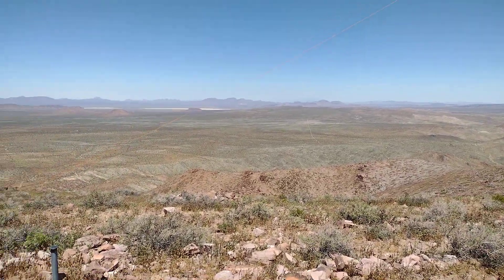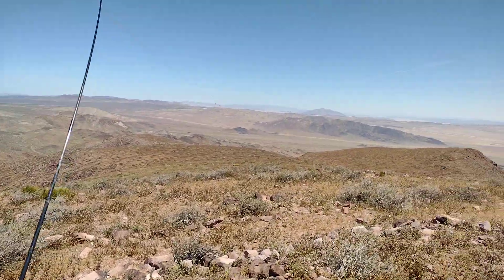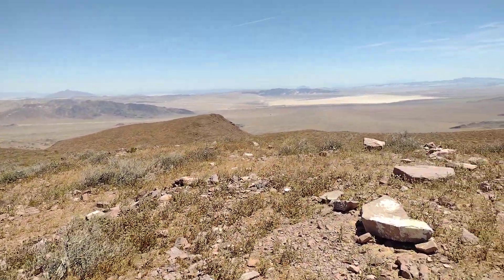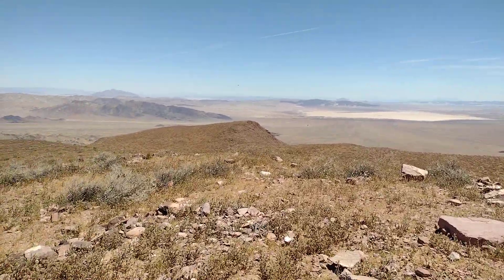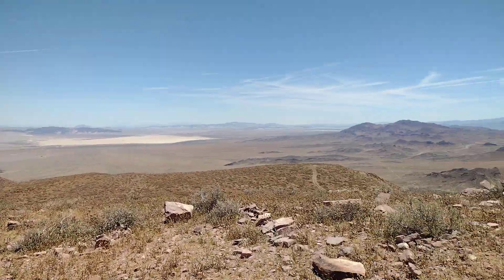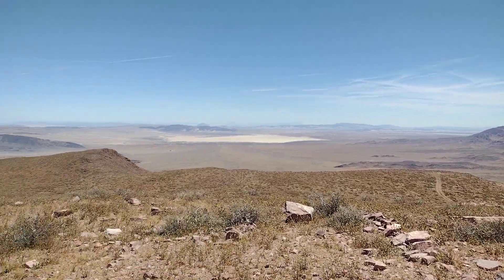Drove up here in two-wheel drive, but there's some sections where you might need to be careful — it's pretty steep. Otherwise, pretty nice. I'm just on my way home, figuring out how to get one more summit in the log book before heading back to the city.